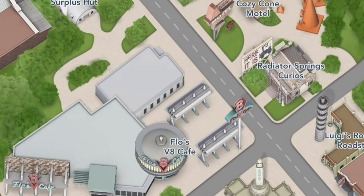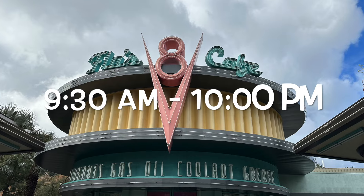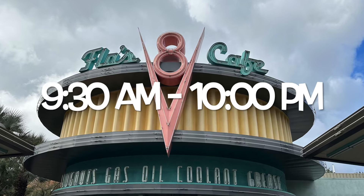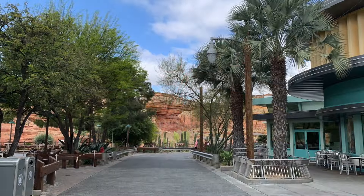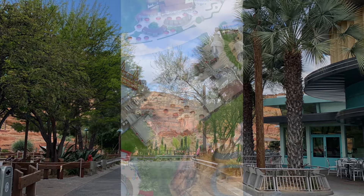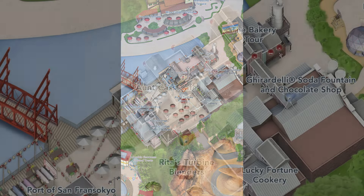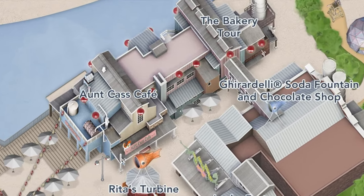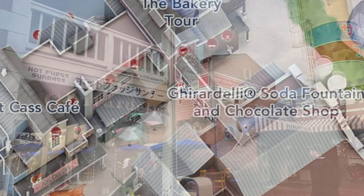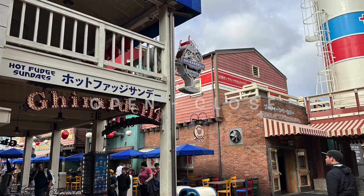Also in Cars Land you have Flo's V8 Cafe, which only offers lunch and dinner these days but does have coffee and some of the best places to sit and take in the area. Tucked between San Fransokyo and Cars Land you have the Ghirardelli Chocolate Shop — the coffee there is a bit more expensive but it's also a bit more fancy, and we'll talk about that a little later.